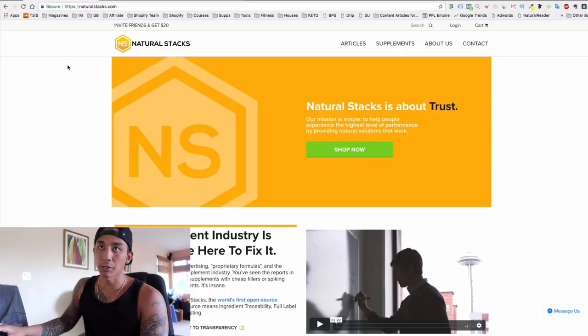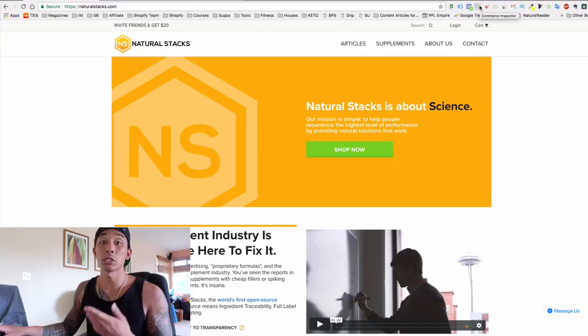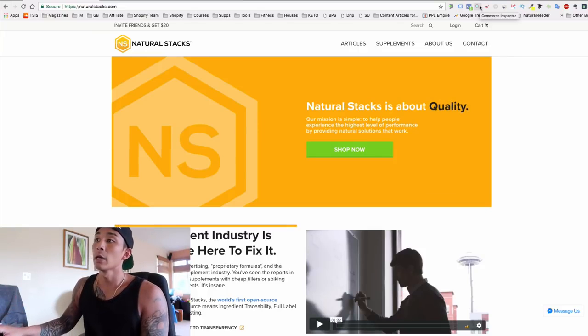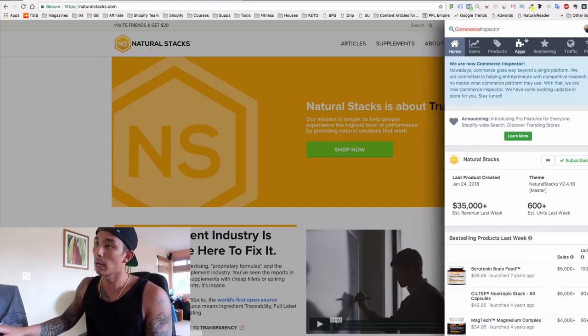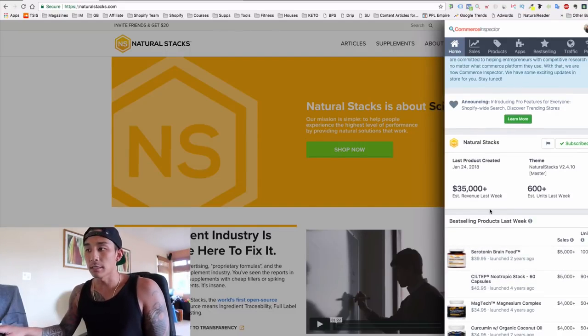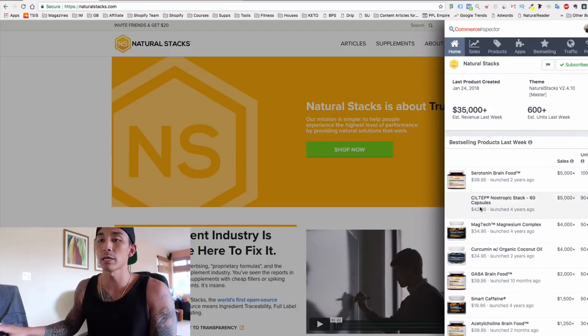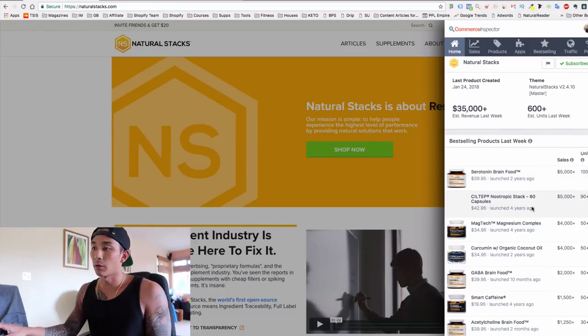The first store is Natural Stacks. If you don't have this Shopify tool called Commerce Inspector — it's a Chrome extension — it's free unless you want to see sales numbers, which requires a paid version. I paid for the subscription to see the competitive data and sales numbers. You can see here: $35,000 made in the last week, so that's over six figures a month.